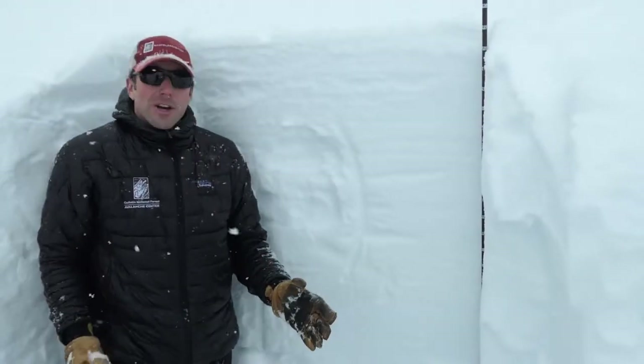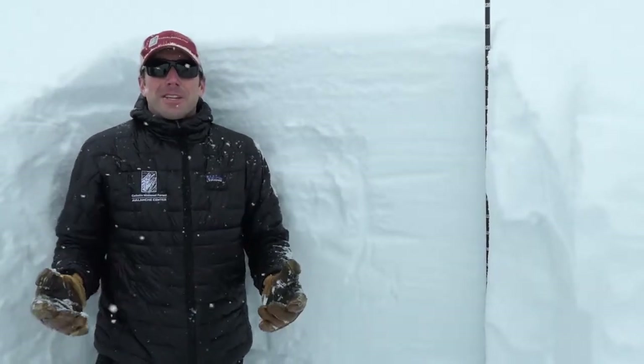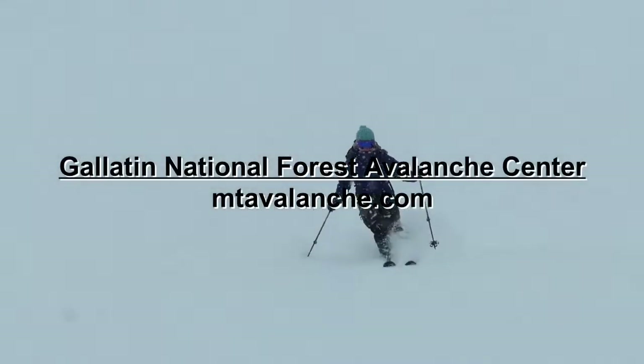The big picture though, thinking about the amount of weight that's been added to this snowpack, I want to give it a little bit of time. We're just coming out of a huge avalanche cycle. What we're going to be doing is making some conservative terrain choices and staying on lower angle terrain.